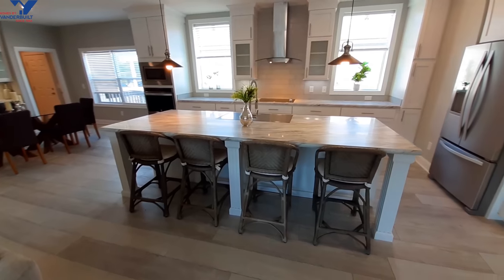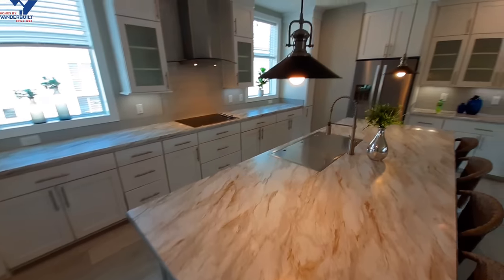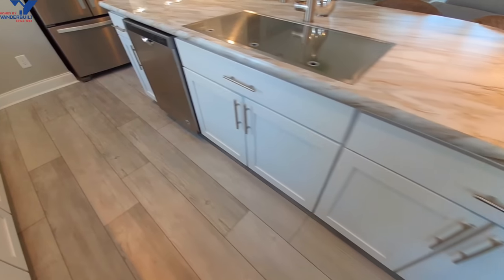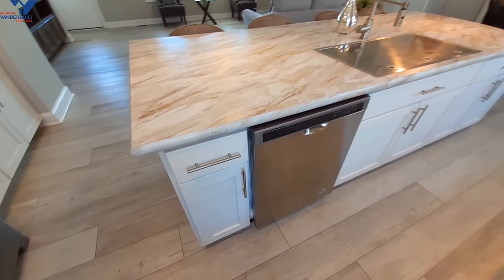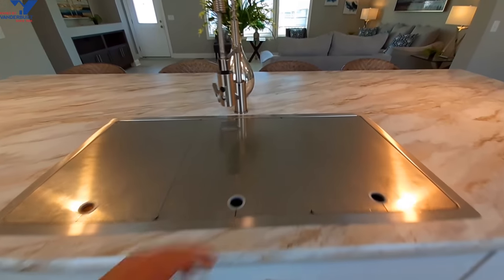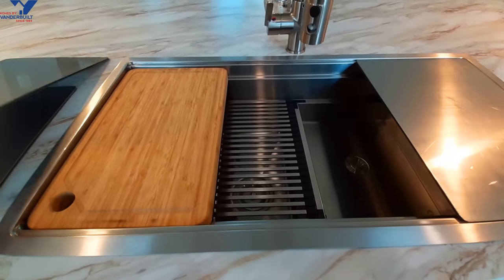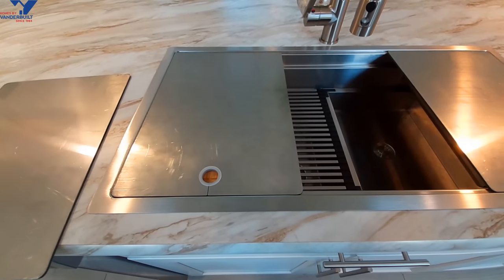You've got seating for four at this really large island here. Check out these light fixtures. Two great big drawers, and of course the stainless steel Whirlpool appliances. Check out the size of this sink — we've got a cutting board and accessories to go with your sink here.